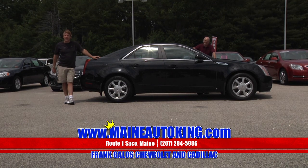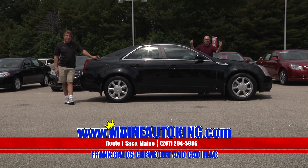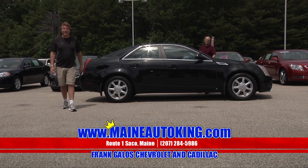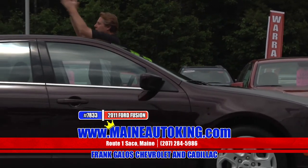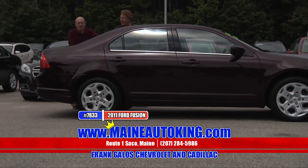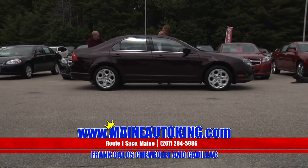We hope you're enjoying your truck and putting it to good use. Hurry in right here at Frank Galo Chevrolet Cadillac, US Route 1 in sunny Saco, Maine, or at MaineAutoking.com 24 hours a day. Here we go — 2011 Ford Fusion SE. SE stands for Sport Edition. You know it — Sport Edition. Spectacular edition! That's what this car is. It's a hot-looking ride. Ford really did a good job — this car is going to be a spectacular addition to your household.